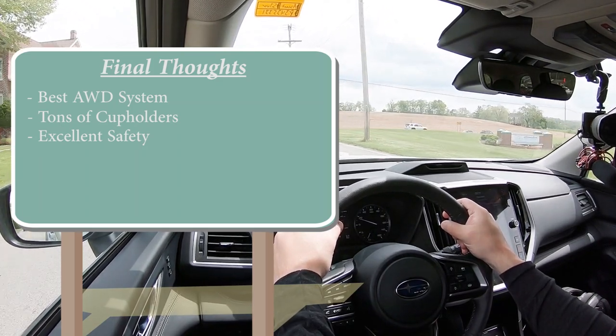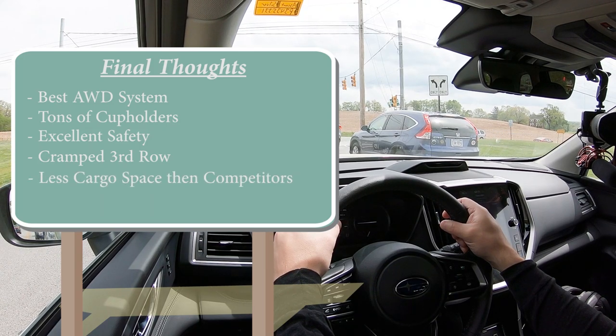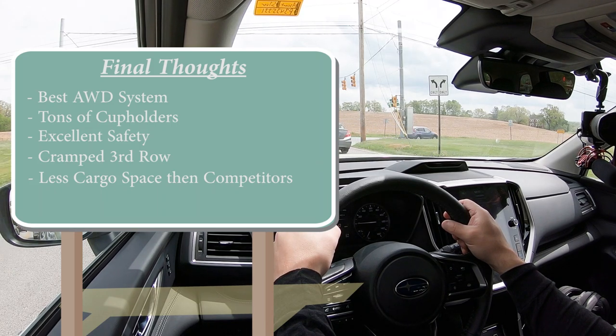Overall in my final thoughts on the Ascent: it's got the very best all-wheel drive system in existence, proven in the dirt, in the snow, and across various tests online. Tons of cupholders and USB charging ports including in the third row. Excellent safety — you can't get better than IIHS Top Safety Pick Plus. Room for improvement: it is a cramped third row and not as much cargo space as some competition like the Honda Pilot, Toyota Highlander, Hyundai Palisade, and Kia Telluride. I wouldn't have minded seeing Subaru make this thing a little larger to be competitive with most rivals. Thank you so much for watching — be sure to hit subscribe and the bell notification button. I appreciate you guys watching more than you know, and I'll see you all in the next video. Stay gold.